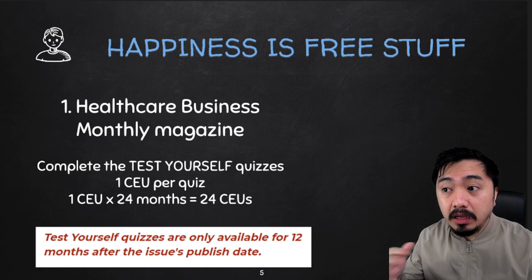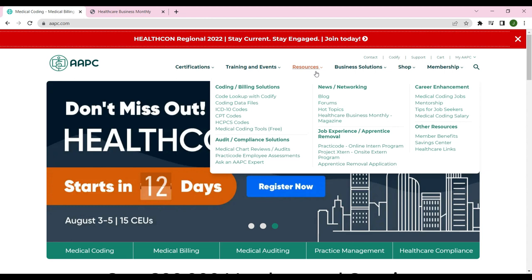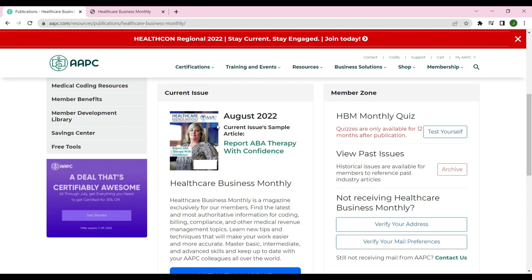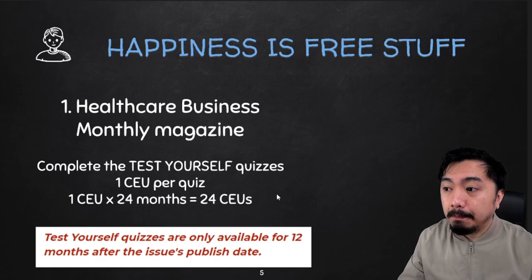Please take note that test-yourself quizzes are only available 12 months after the issue's published date. To access the test-yourself quizzes using your Healthcare Business Monthly articles, go to the homepage of the AAPC website. Under Resources, you will see Healthcare Business Monthly Magazine. On that page, you can see the current issue to read about the latest updates in the medical coding world. You can also access the monthly quizzes in the HBM monthly quiz section — click Test Yourself and you will be routed to the past 12 months of your archive library. For example, I can access test-yourself quizzes from August 2021 up until August 2022.